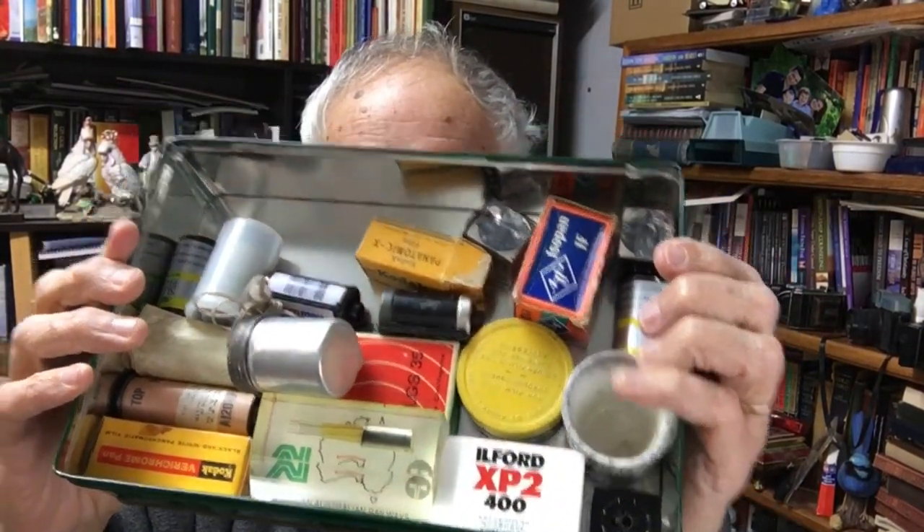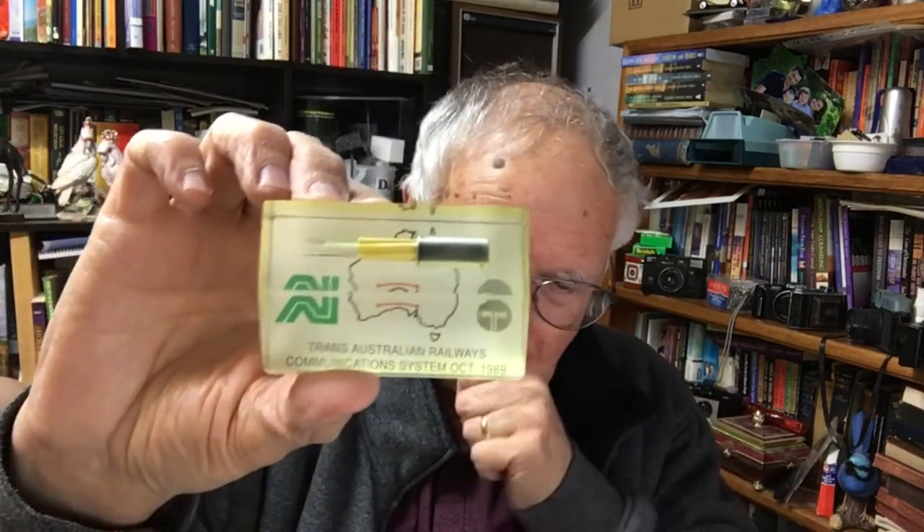Here's something quite curious - Trans-Australian Railways communication system, October 1989. Way back in 1989 I was working in Telecom Australia, now Telstra's public relations section. There was a project of taking coaxial cable across the Nullarbor Plain, which was a very momentous thing at the time. I remember working with the ABC's Behind the News program for school kids on this project. That's a little paperweight with a picture of coaxial cable inside - a pretty interesting bit of trivia or souvenir.